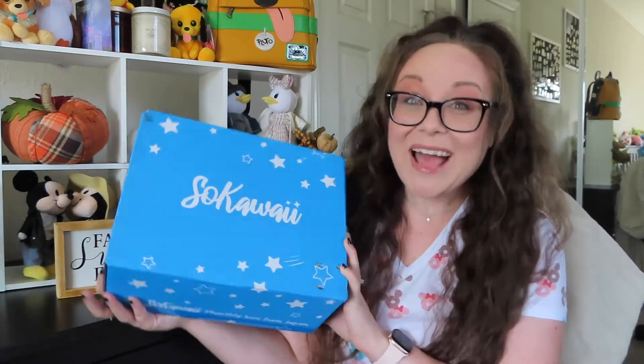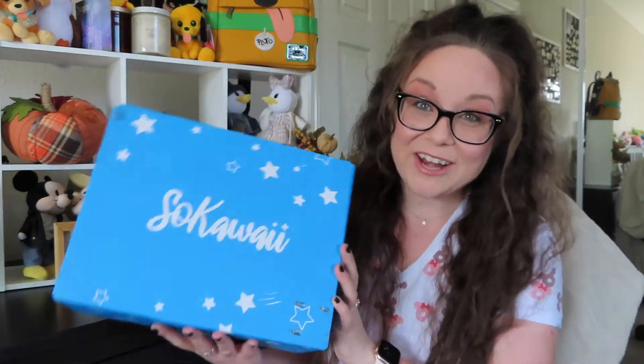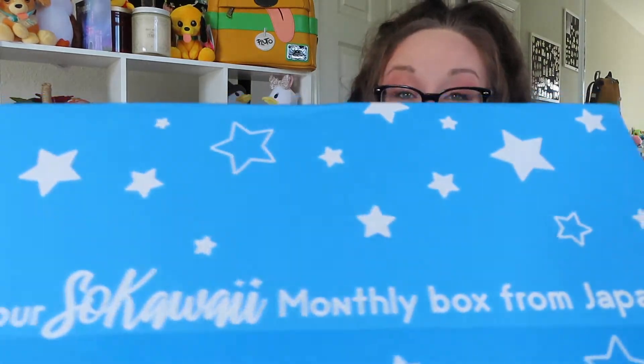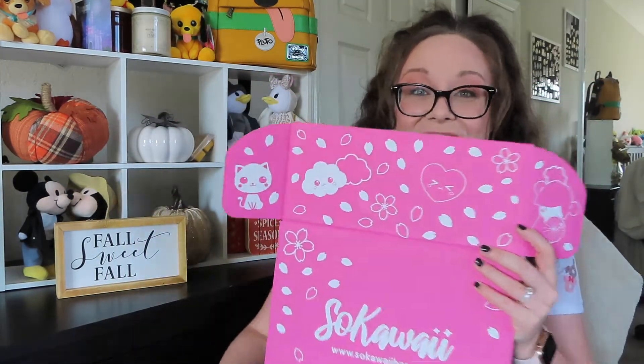I can't remember exactly which characters were going to be featured in this box, but I'm really excited to get in here and see what we got. I haven't peeked at it at all — I did just cut the tape so we don't have to fumble with that on camera. The box itself is so cute — it's this really pretty blue covered in stars and the inside is a really hot pink with little cherry blossoms, clouds, a heart, and a little cat.